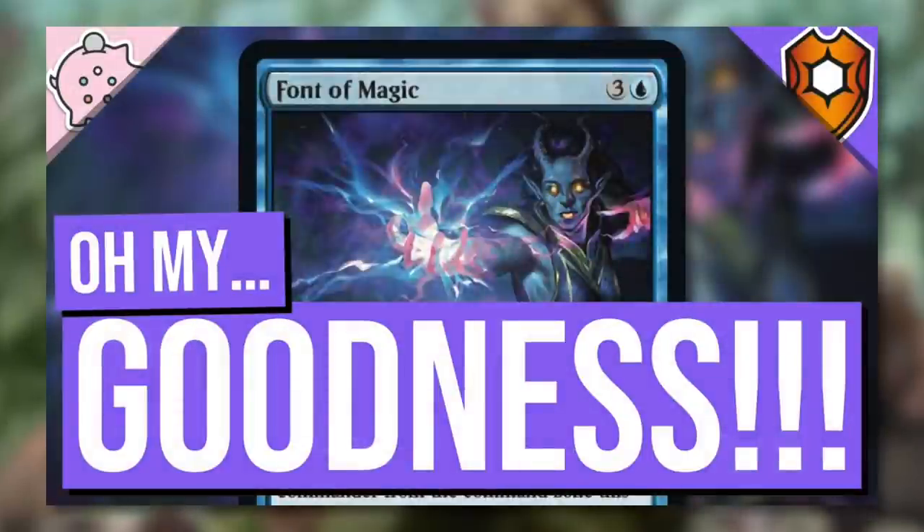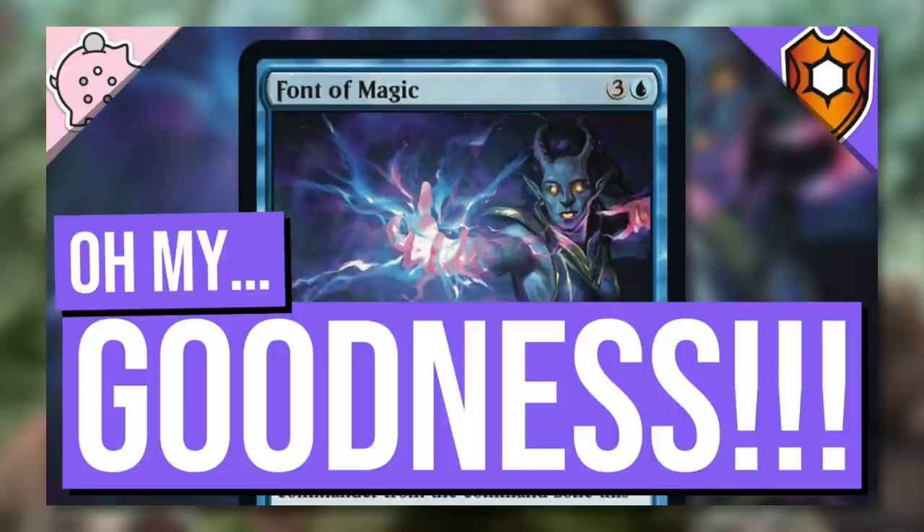Really quick, if you haven't seen my most recent episode on Foundations of Magic, make sure you check that one out and find out why I'm saying 'Oh my goodness, is this thing good.'